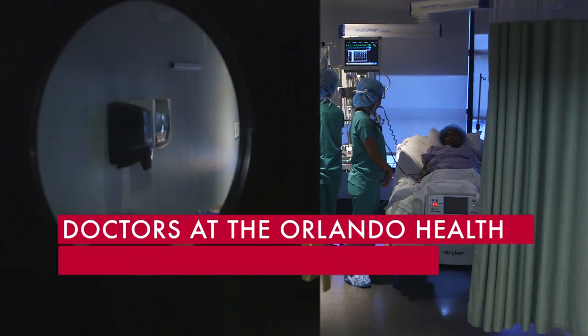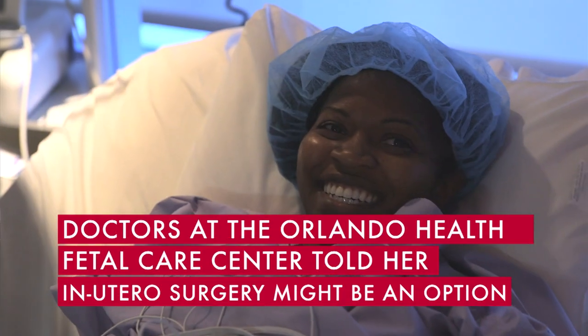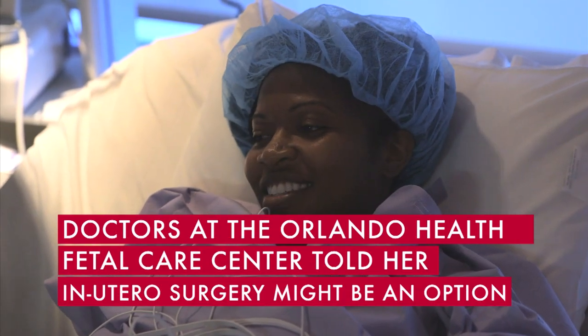I didn't know where to begin. I started googling things and that wasn't the good way to go. Ultimately we wanted to do what was best for Celeste, but we know there are a lot of risks and we know there are benefits as well.